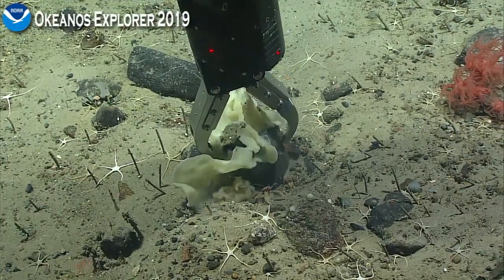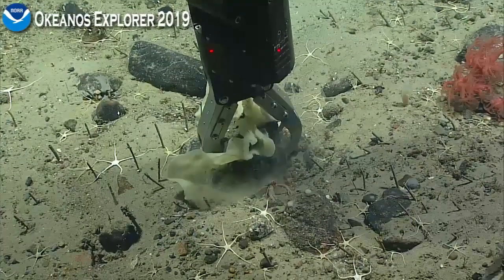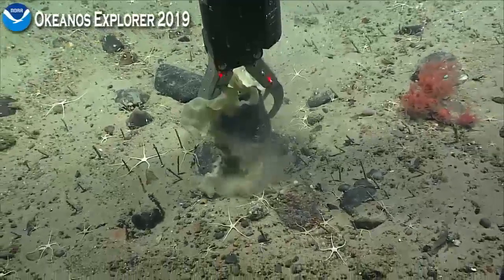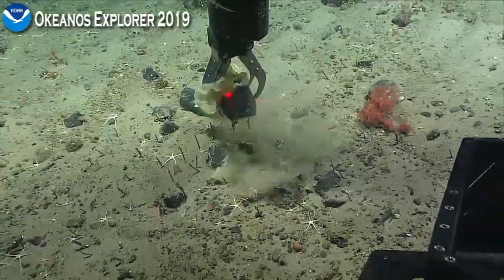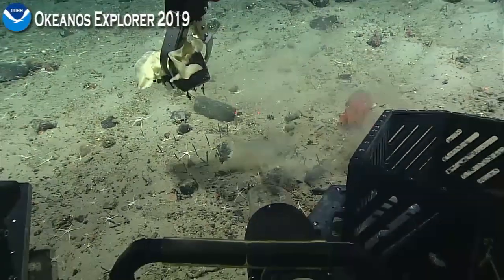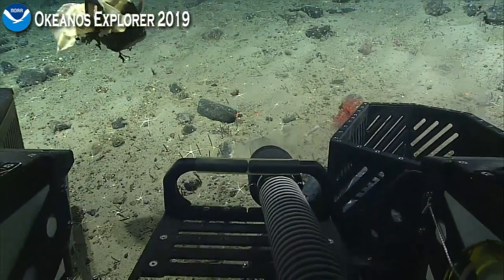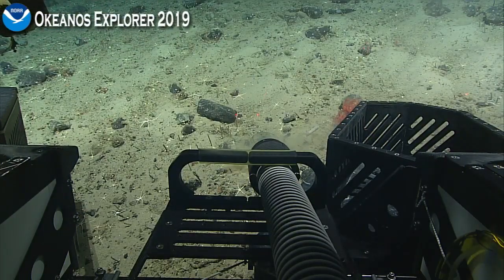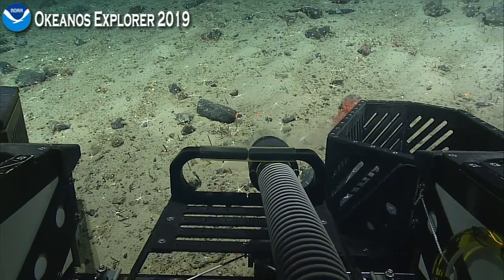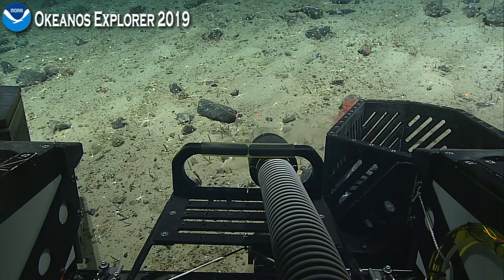It also appears that the clast that we're after is two separate pieces. When we went to grab it with the manipulator arm, a crustacean — what it looked like — squashed out from underneath and is now telling us to get off his lawn. So that crustacean is a type of squat lobster. It looks like we got the whole clast with sponges on it, as well as associates. Hopefully they'll stick around for the whole sampling process so we can get the bio boxes closed.